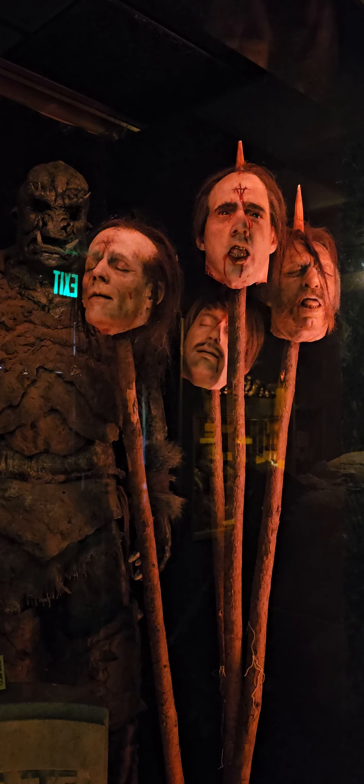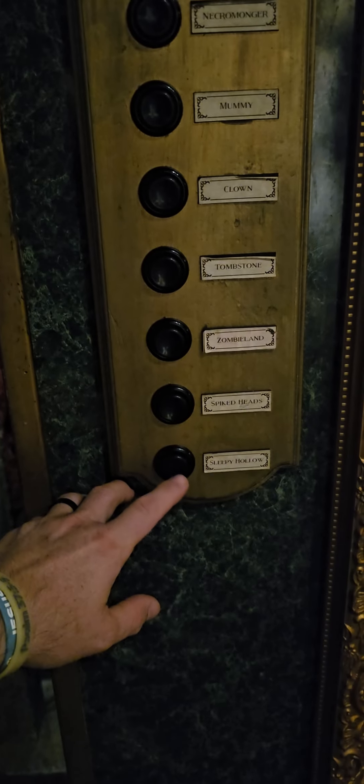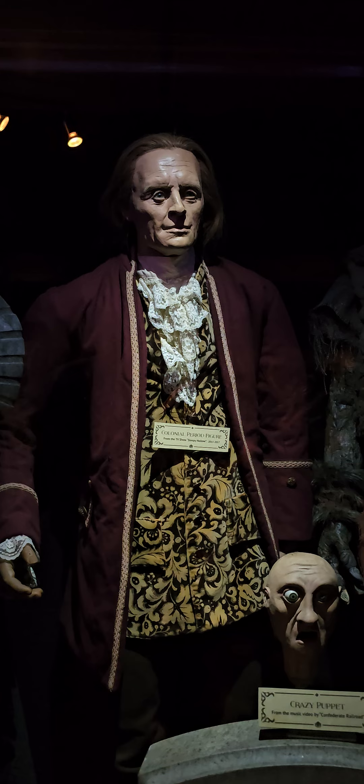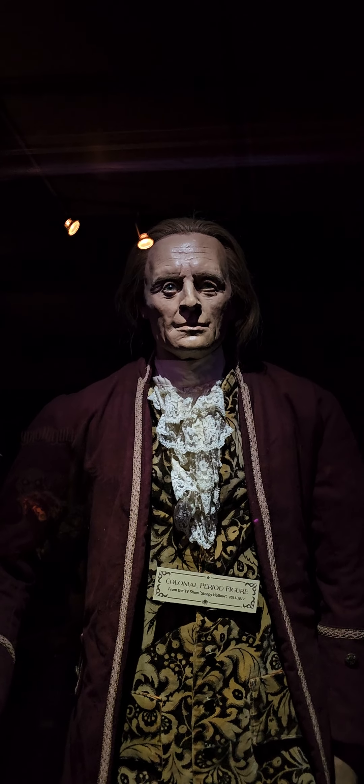Spider-Man — oh yeah, that one in the back! Alright, the last one here: Sleepy Hollow. This colonial period figure is from the TV show 'Sleepy Hollow,' which ran from 2013 to 2017 and featured a creature-killing Ichabod Crane hunting down and destroying monsters — a bit braver, one might say,